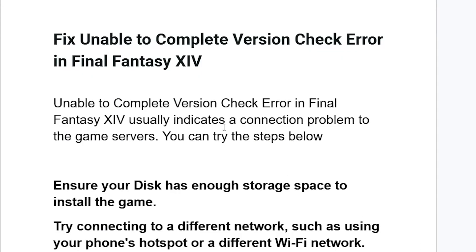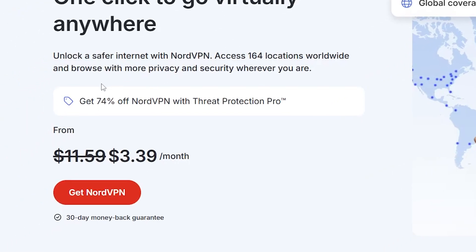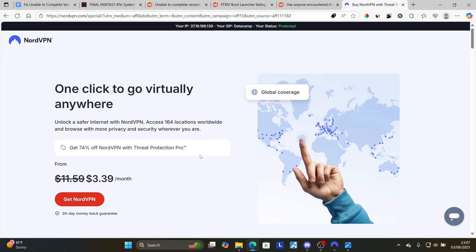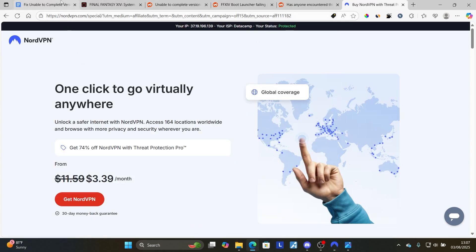I'll provide a link in the description of this video if you want to sign up. Using my link, you'll get up to 74% off NordVPN with Rate Protection Pro and a 30-day money-back guarantee. After downloading and connecting to any server you'd like, try relaunching the launcher and the problem should be resolved.